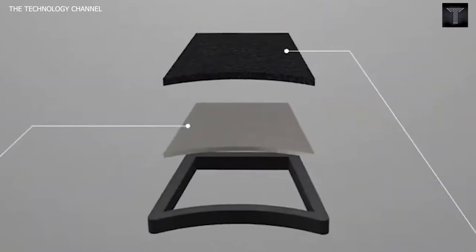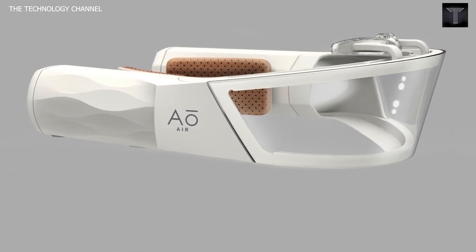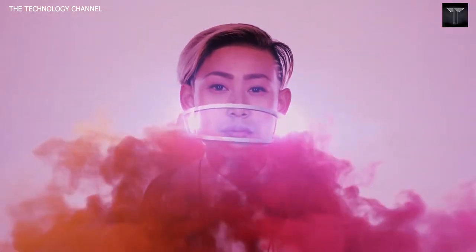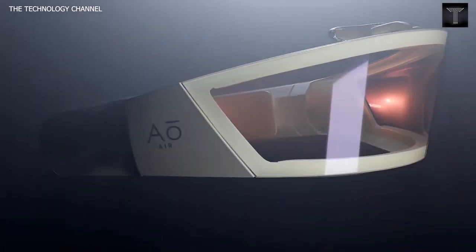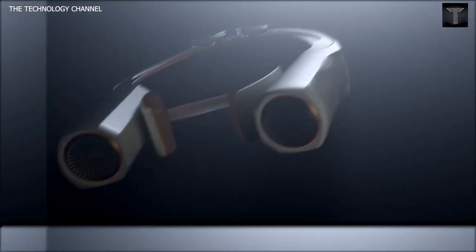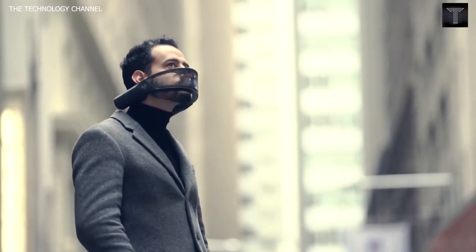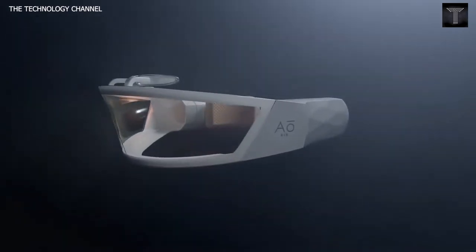AO Air. The AO Air system allows clean, cool air to comfortably escape the mask around the face, creating a continuous one-way outflow that keeps outside air out — providing unparalleled protection and a more human experience. The Atmos creates a positive pressure clean air environment for you to breathe freely, requiring no seal around the mouth and nose. A Bluetooth brain constantly tracks your respiratory activity and adapts Atmos performance to ensure you're protected whatever you're doing.